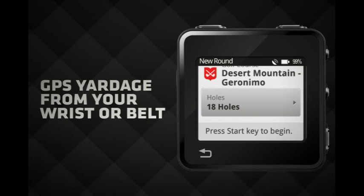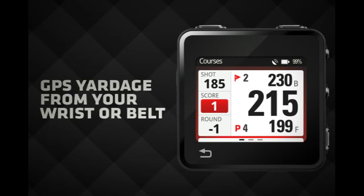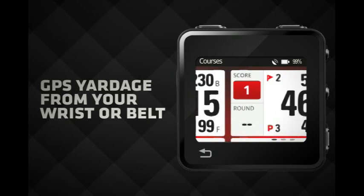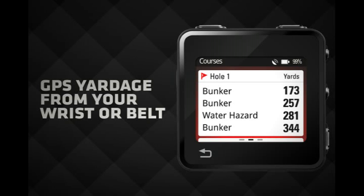Preloaded with over 20,000 courses worldwide for free, MotoActive shows your exact distance from the front, center, and back of the green, as well as those pesky hazards, all from your wrist or belt.